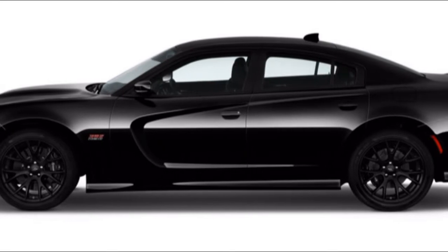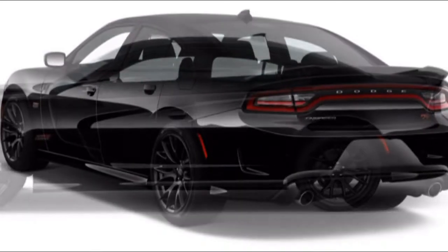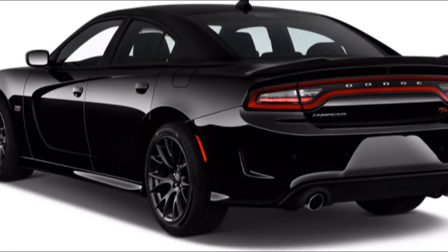As a lineup biased toward sensible vehicles, we give the Charger a 7 for comfort and utility, due to good front seat space and great trunk space.